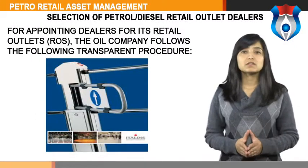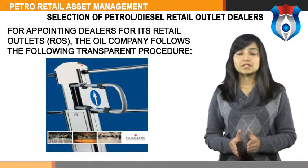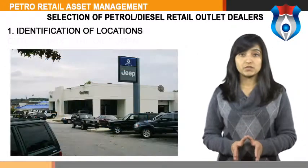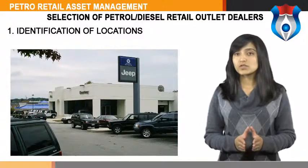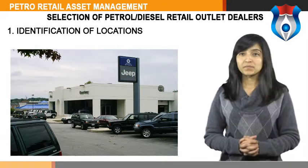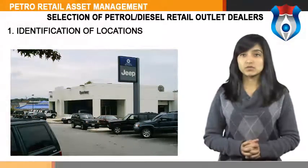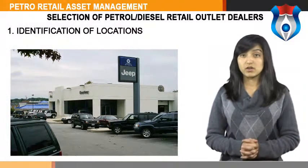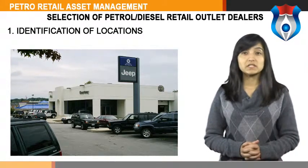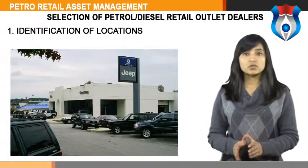Let us now discuss the selection of petrol-diesel retail outlet dealers. When appointing dealers for its retail outlets (ROs), the oil company follows the following transparent procedure. First, identification of locations: the location for setting up a dealership is decided by oil companies after studying feasibility, and locations are included in the expansion plan earmarking the reservation category for each location. Thereafter, oil companies release advertisements for the locations identified, and candidates meeting the eligibility criteria can make application on the prescribed format.